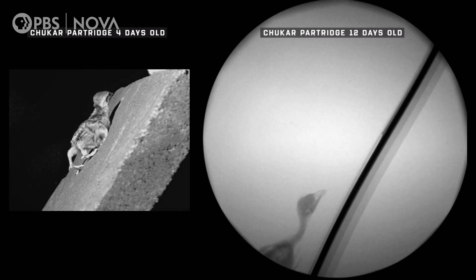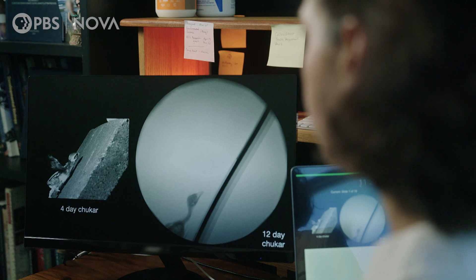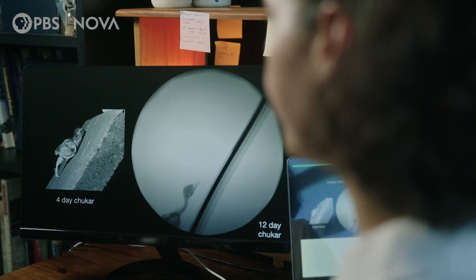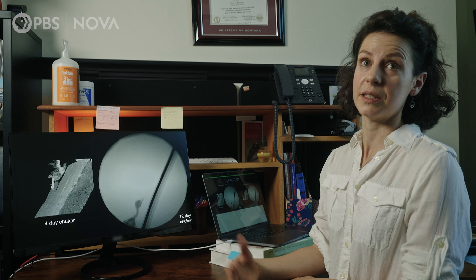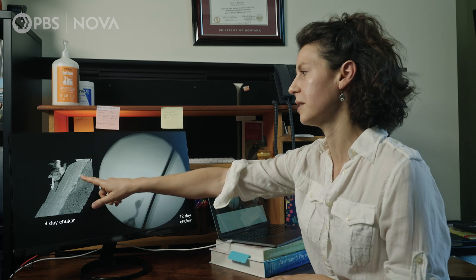One of the behaviors seen is wing-assisted running on an inclined plane. On the left here, we have a 40-day-old chukar partridge. It is flapping its wings to really drive itself into the substrate and increase traction with its feet, so that it can ascend this steep incline.